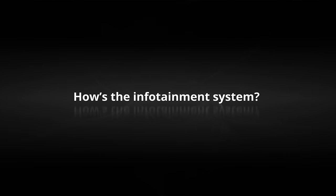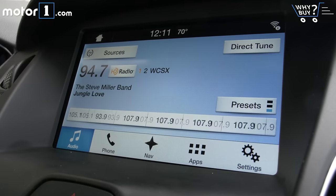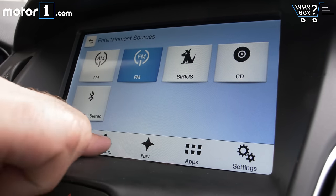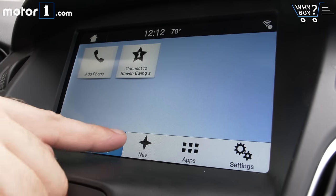This is the latest generation of Sync and it's pretty good. The touch screen is responsive and the software is easy to use. Only the blasé graphics are slightly disappointing.